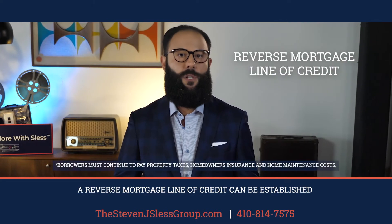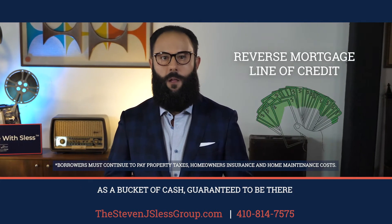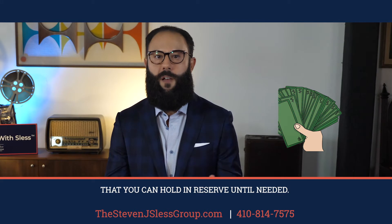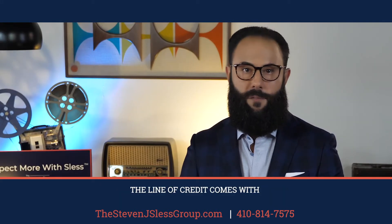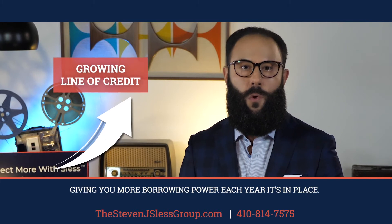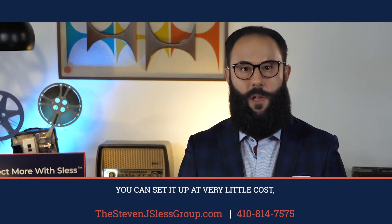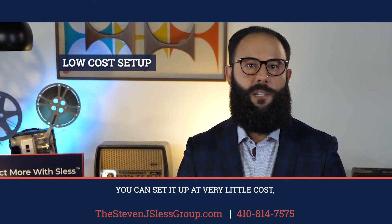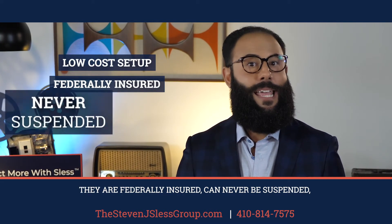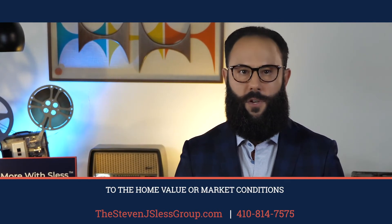A reverse mortgage line of credit can be established as a bucket of cash, guaranteed to be there, that you can hold in reserve until needed. The line of credit comes with a guaranteed cost of living increase, giving you more borrowing power each year it's in place. You can set it up at very little cost, they're federally insured, and can never be suspended, frozen, or reduced, regardless of what happens to the home value or market conditions.